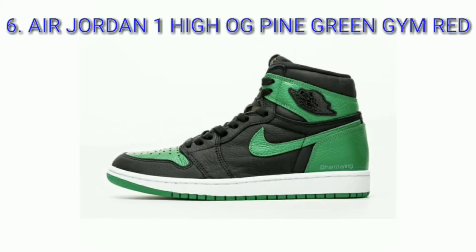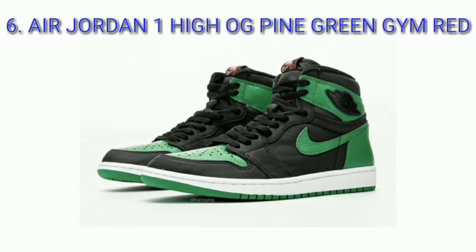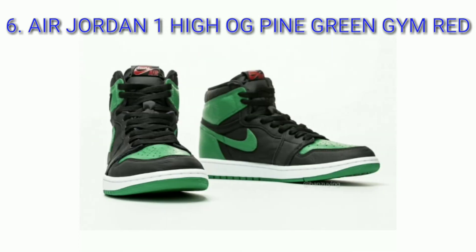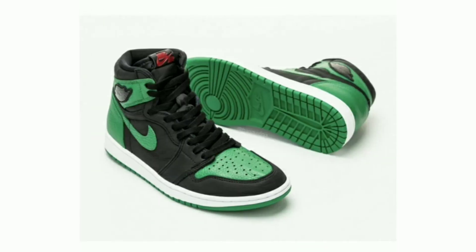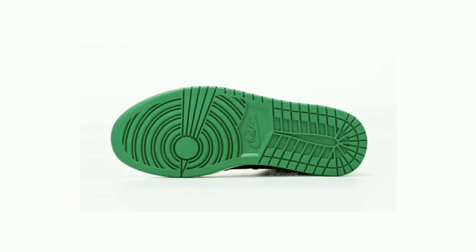Air Jordan 1 Retro High OG Pine Green Gym Red, colorway black, white, pine green, gym red. Constructed out of a full leather upper, this Air Jordan 1 takes on pine green on the toe box side panels and ankle heel, along with black overlays for contrast. A hit of gym red is seen on the glossy Nike Air branding on the tongue.